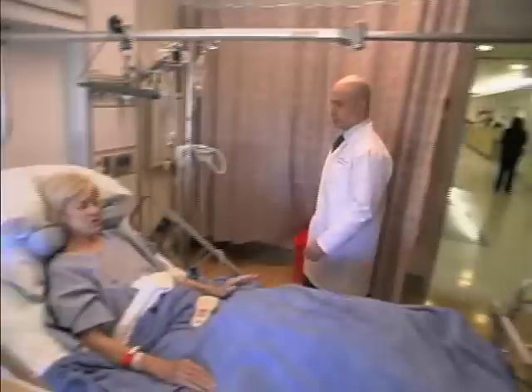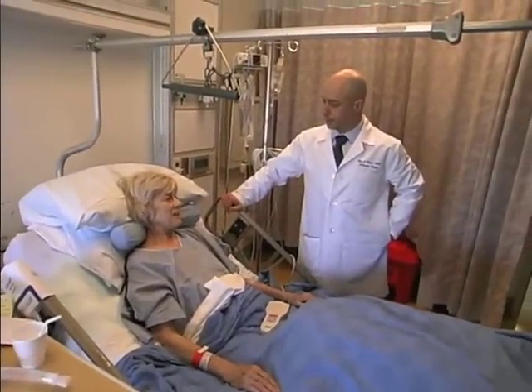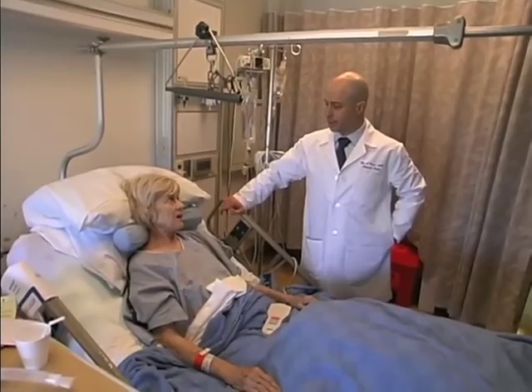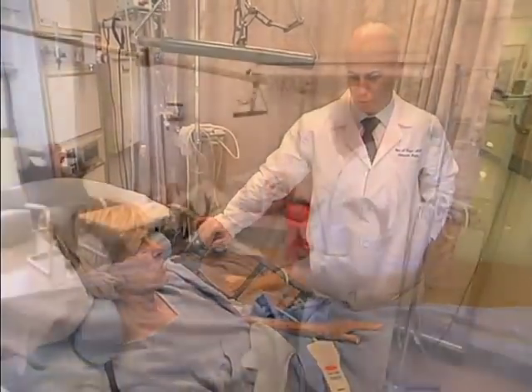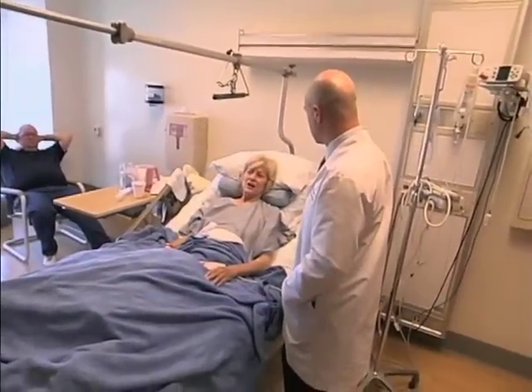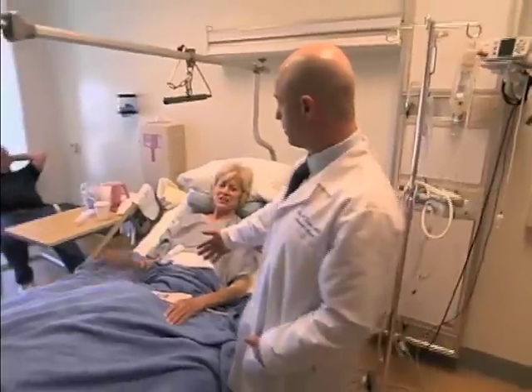The nice thing is that everybody at the office was very informative about what I could expect, because there are some things you do need to know going in — things that if you didn't know later on, you'd think you were having a problem when it's really not a problem; it's just part of the healing process. So they did a great job of informing me right up front what I could expect, and what I experienced afterwards was right in line with what they told me.